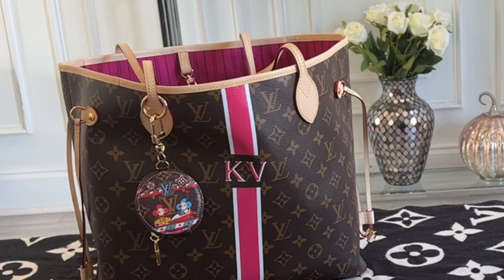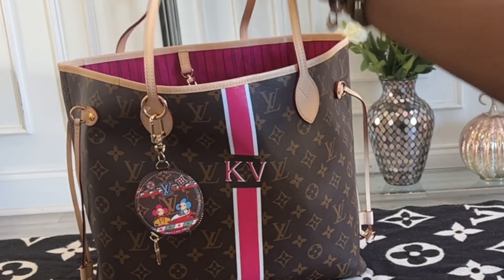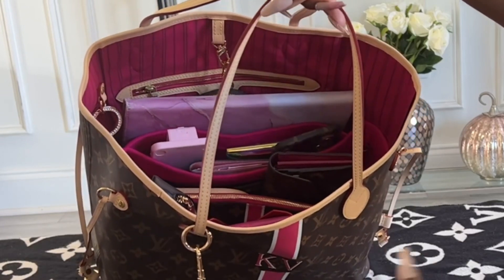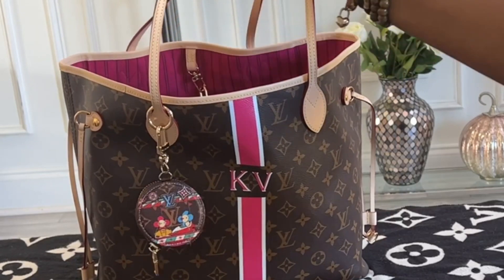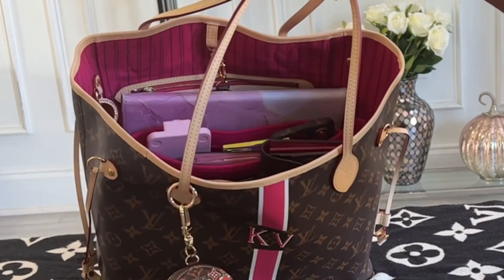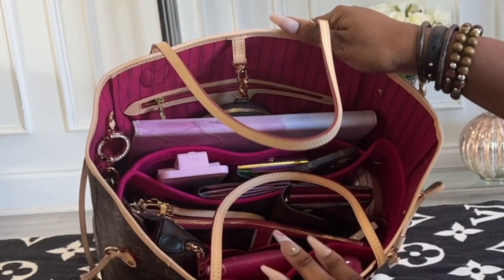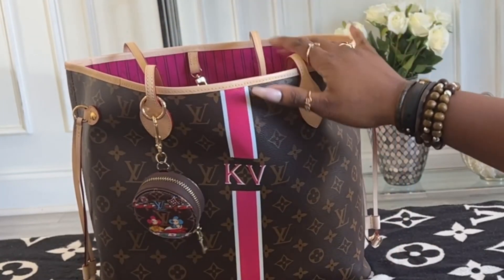Hi there YouTube! Happy Monday. Welcome back to another What's in My Bag. Today I am featuring my work bag for this week, which is the Neverfull in the MM size and the color is fuchsia. It used to be called something different — Pivion or something — but it's basically just fuchsia. I think they changed it to fuchsia now. Here's a quick overview of what I am going to be carrying for the week, and this is mainly for work.